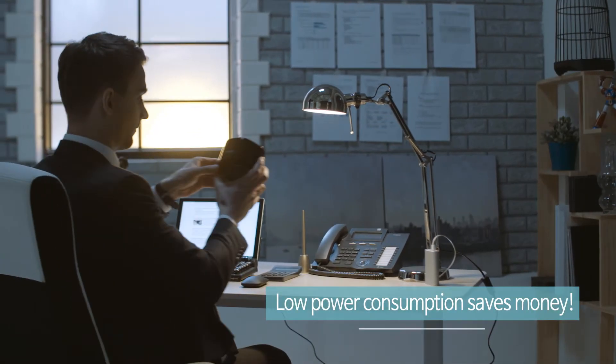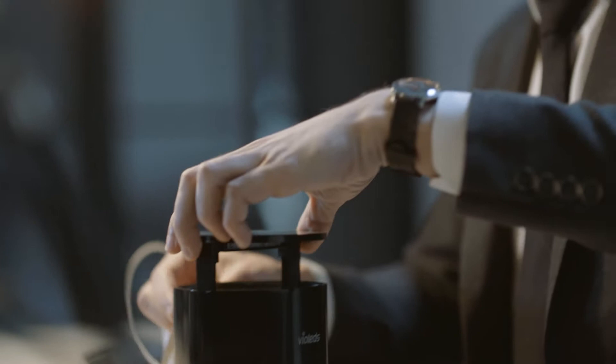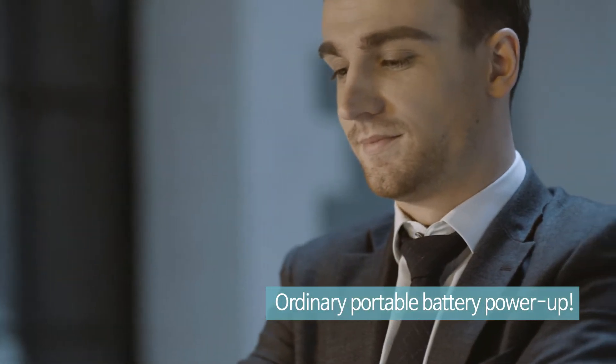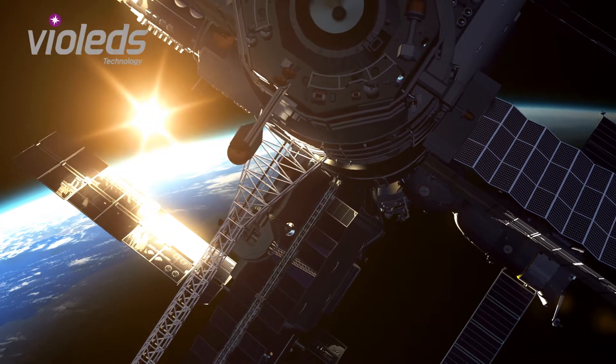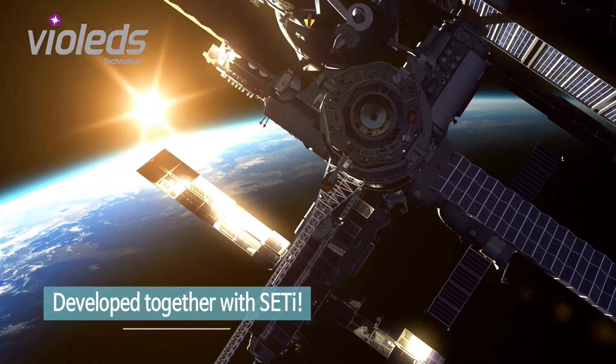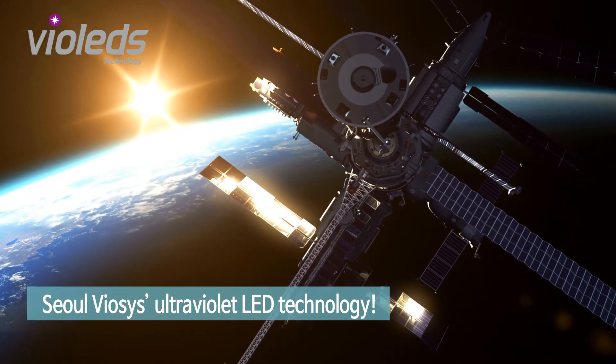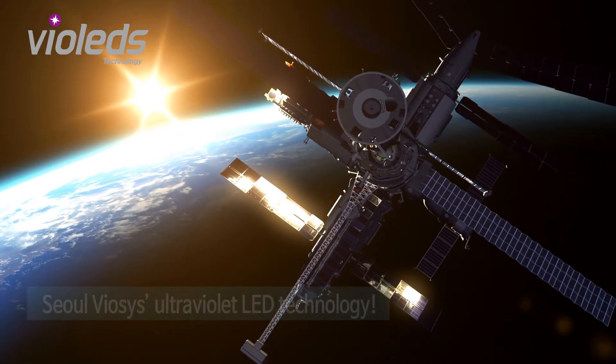Thanks to MossClean Portable's low noise, low electricity design, ordinary portable batteries can be used to conveniently power it up. MossClean uses Violet's technology developed by Solviosis, which is used for sterilization in space stations where a germ-free environment is a must.